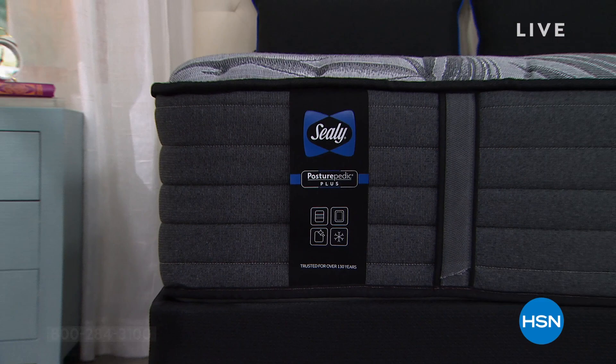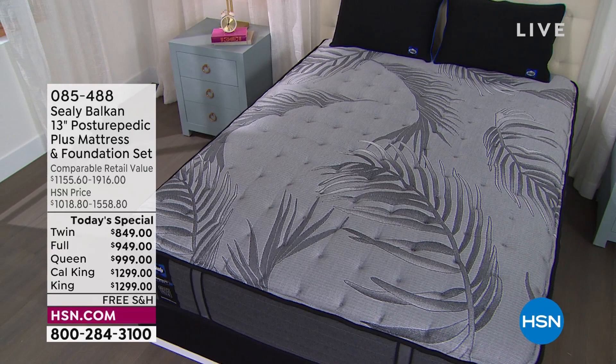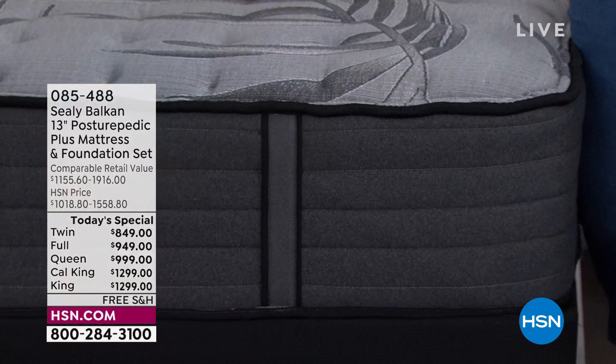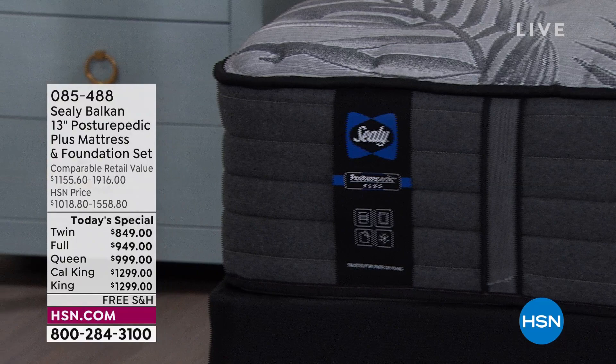Whether it's just time for you to get a new mattress or you're ready to upgrade, this is the perfect time to introduce you to the Sealy Balkan. This Sealy Balkan mattress is so special that you can only find it here at HSN or on Sealy's website. It is a 13-inch Posturepedic Plus. The plus matters because all of the features in this mattress are the most feature-rich and most requested — it is the most high-end mattress we've offered from Sealy.